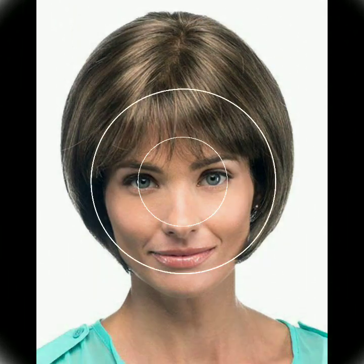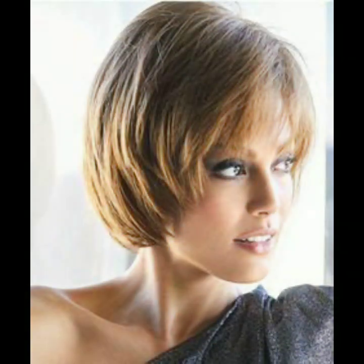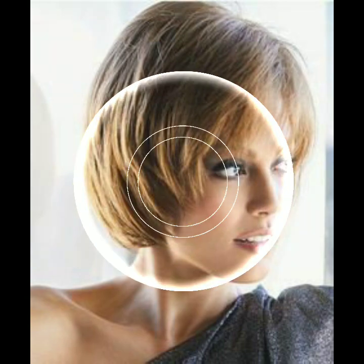Hi everybody, welcome back to my YouTube channel. Hope you guys are doing well. You will see the stylish and most beautiful latest unique new bob hair cutting designs. Please subscribe to my channel and press the bell icon to get notifications of all my videos.